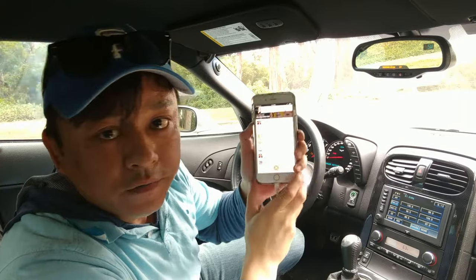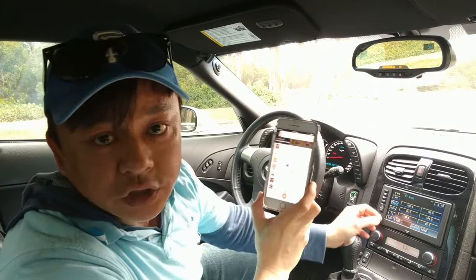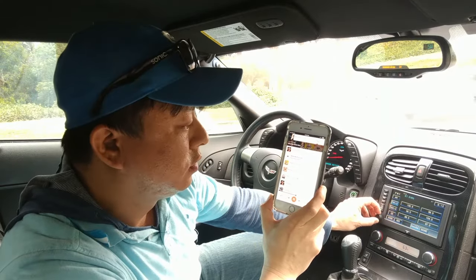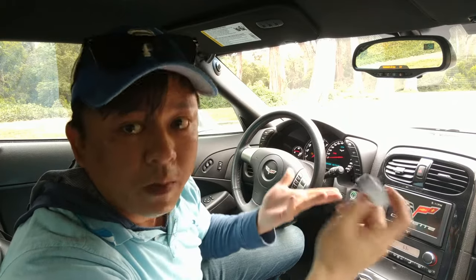You can control the volume, but ideally you want to set it to 80% and just use the car stereo to adjust. With my device you'll be able to stream music from your phone through your car stereo without Bluetooth.